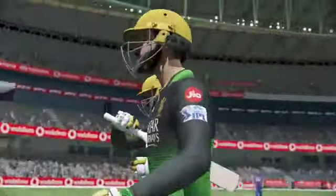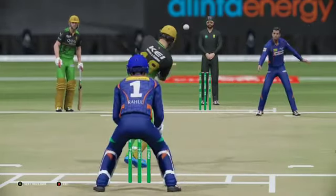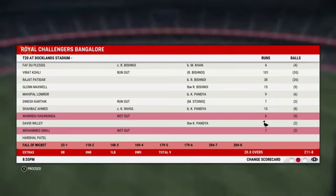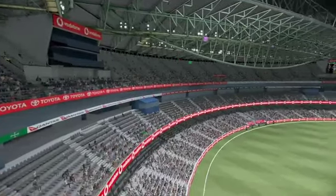And that's the end of the innings. The Royal Challengers have set a target of 212 runs. This is a respectable total — if the bowlers can get firing and get some early wickets, this will be a difficult chase.